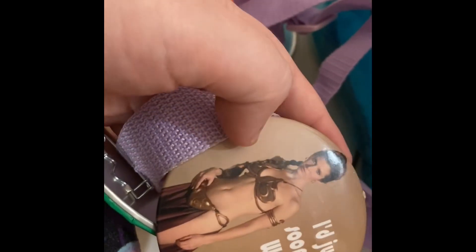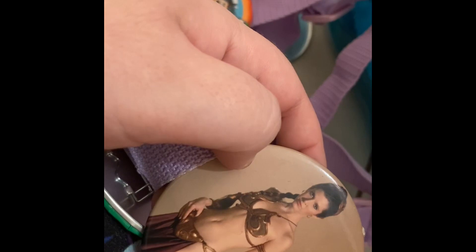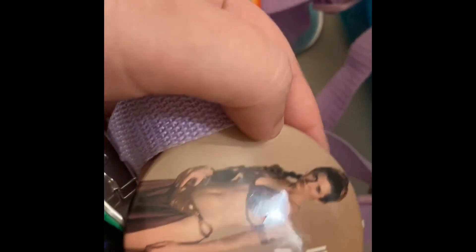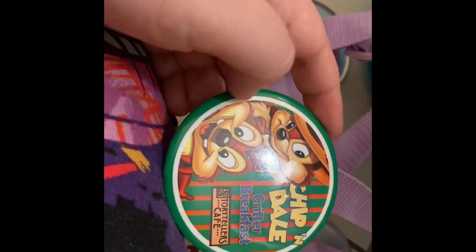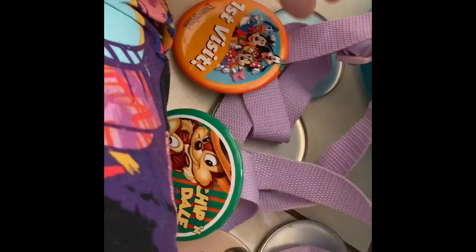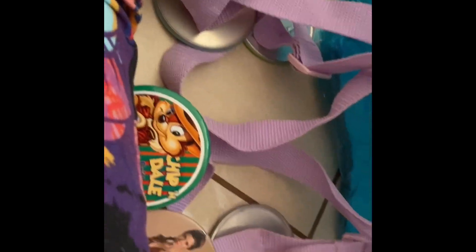Then I have this one: 'I'd just as soon kiss a Wookiee' — it's got Princess Leia on it from Empire Strikes Back. I don't know where this one is from; it was my dad's and I found it in a drawer and took it. And finally, Chip and Dale's Critter Breakfast at Storytellers Cafe, which is from the same line of buttons as the Little Mermaid one. So let's get to the pins.